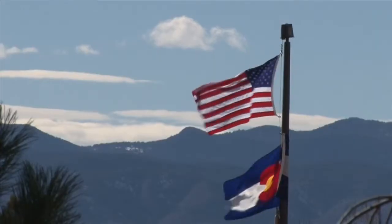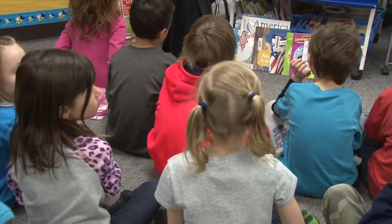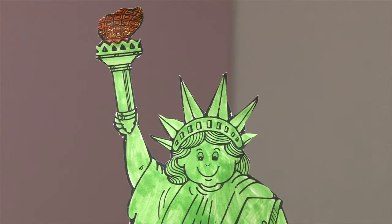At Sand Creek Elementary, under a banner of freedom, these first graders are learning how one thing can represent something else — something that represents something else.